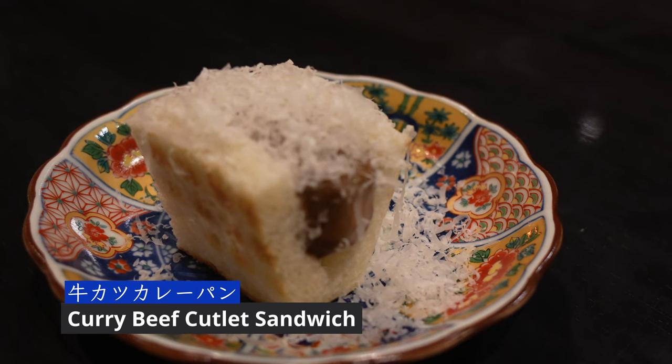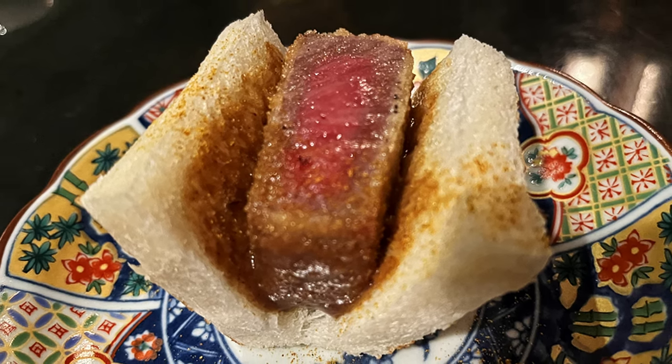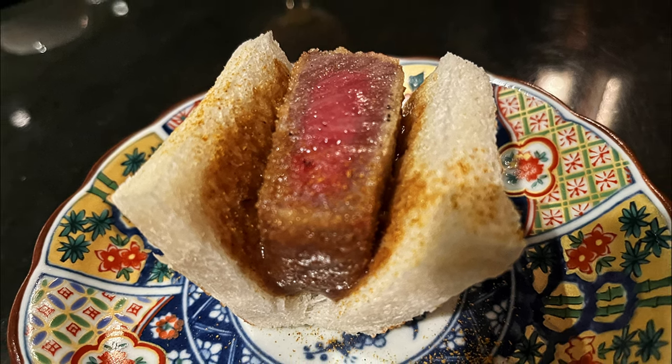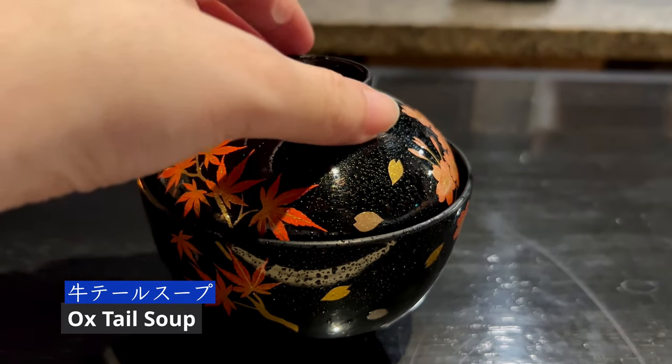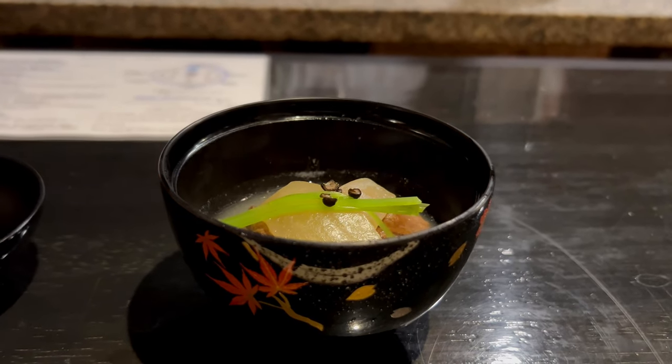Their signature dish, the curry beef cutlet sandwich, was incredible. The house curry sauce made all the difference. Oxtail soup with daikon was hearty and a comfort food, which warmed us right up.